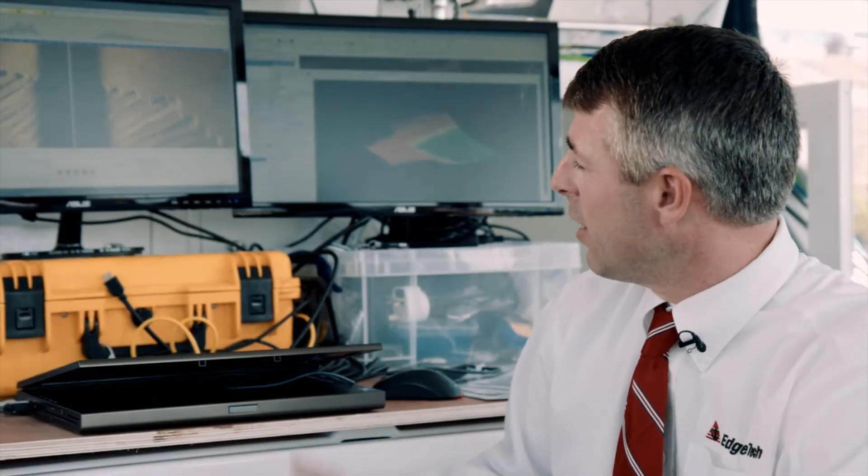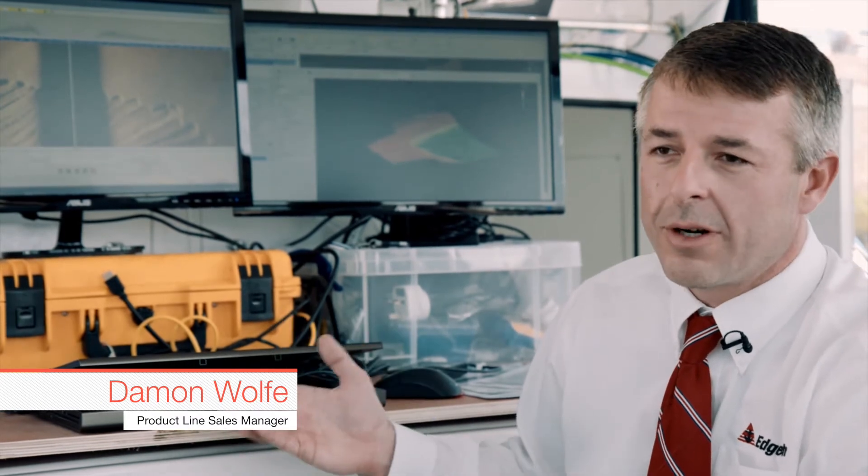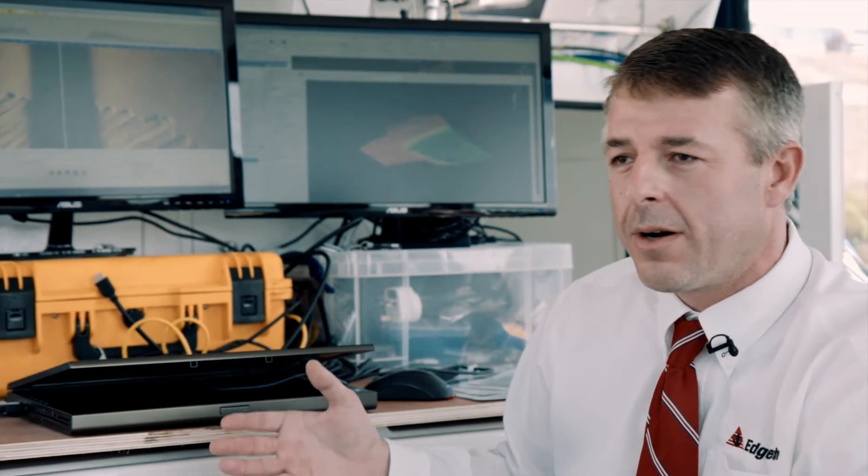Damon Wolf, our colleague here, will be telling you a little bit more about that. Our latest product from EdgeTech — we really set out to redefine how shallow water surveys are performed. A lot of manufacturers out there are working on making systems smaller and lighter, but what we've noticed is a lot of these systems come with trade-offs. We wanted to pull back on EdgeTech's core technologies of side-scan, bathymetry, and sub-bottom, and integrate it into a single package, easily deployed from small vessels of opportunity.